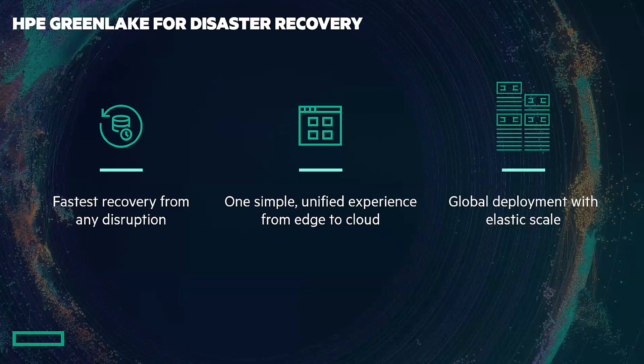What is it going to give us? The fastest recovery from any disruption. It's built upon the foundations of Zerto, introducing continuous data protection inside of HP GreenLake's edge to cloud platform. It's one simple unified experience from edge to cloud, so whatever you're using the GreenLake platform for, you can use a simple, unified experience with a common code and language. Now we're integrating that into disaster recovery — the same place you configure your block storage and backup and recovery, you can now configure disaster recovery as well.